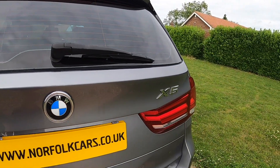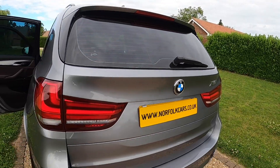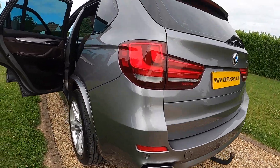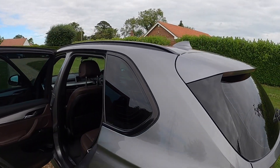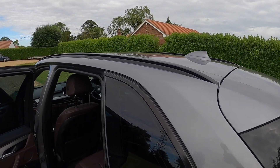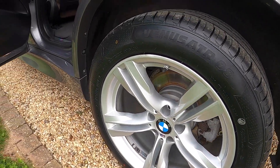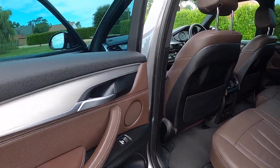It has darkened rear glass, rear parking sensors, a tow bar fitted, and black roof rails. The tyres on the car are all good — there's a pair on six millimetres and a pair of new tyres.